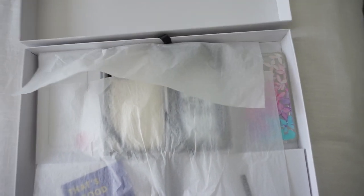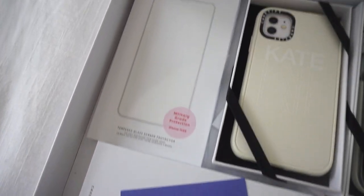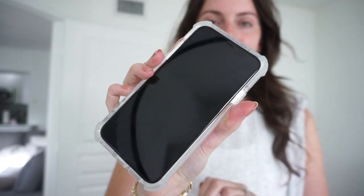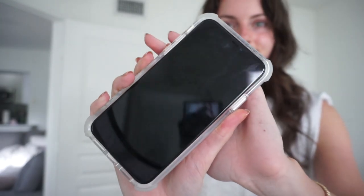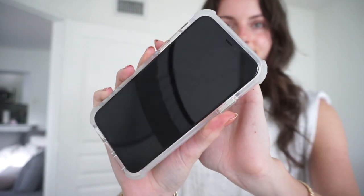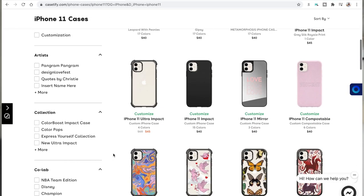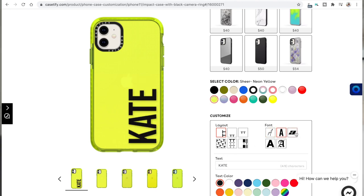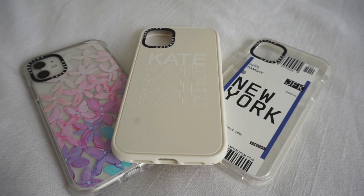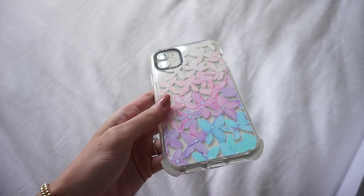A little bit about Casetify: their Ultra Impact and Impact cases are engineered with a two-layer construction of QiTech technology. They're drop test approved for up to 6.6 feet, so you can drop your phone from up to 6.6 feet and it will not be damaged, which is honestly amazing. They have so many different designs and you can customize your phone with your name or anything fun. You can really pick a style to match your personality. Another great thing is the antimicrobial coating which eliminates 99% of bacteria.